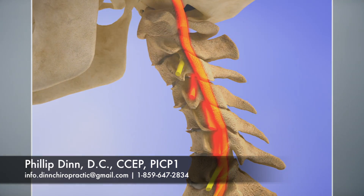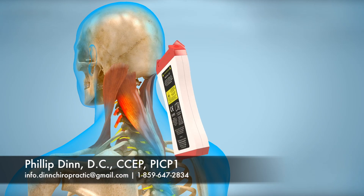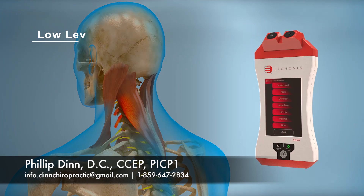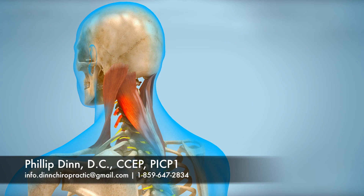A safe and effective option for those suffering from chronic neck and shoulder pain is incorporating the use of Erchonia low-level laser therapy. The low-level laser is a medical device that has thousands of research papers in the National Library of Medicine documenting clinical successes when used to treat hundreds of various pathologies, including chronic neck and shoulder pain injuries.